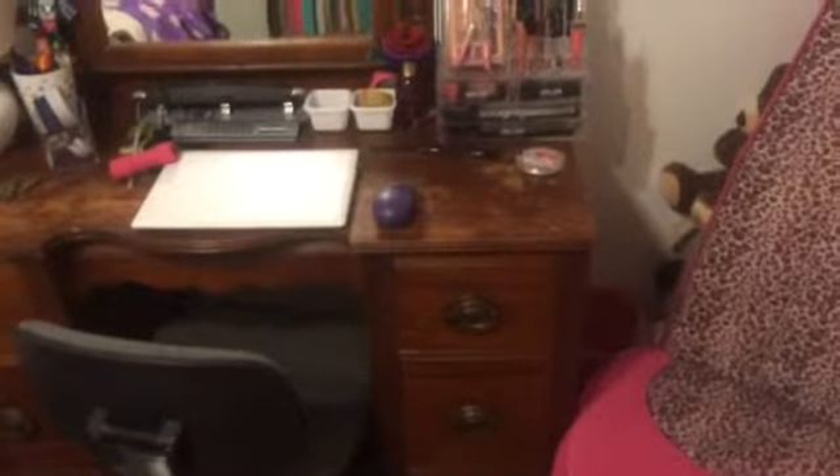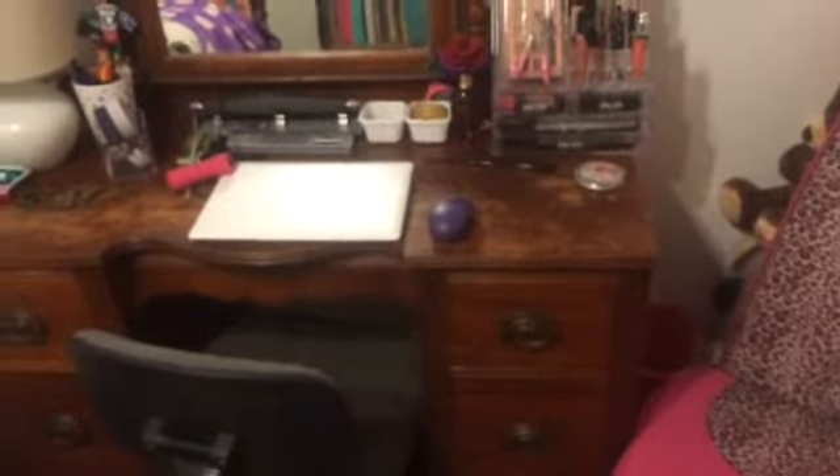On this wall I've got my desk. On my desk I've got my makeup on the right, my lamp on the left, my computer in the middle, and some other miscellaneous stuff. I also have my drawers — the top one has lotions and stuff like that.